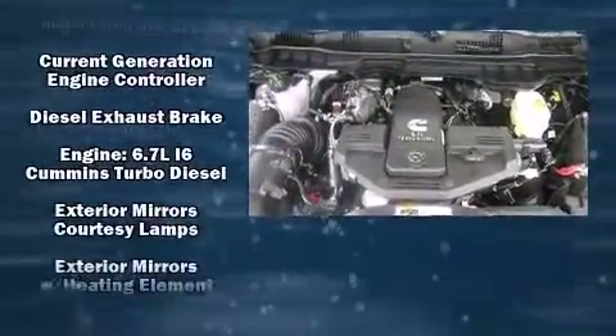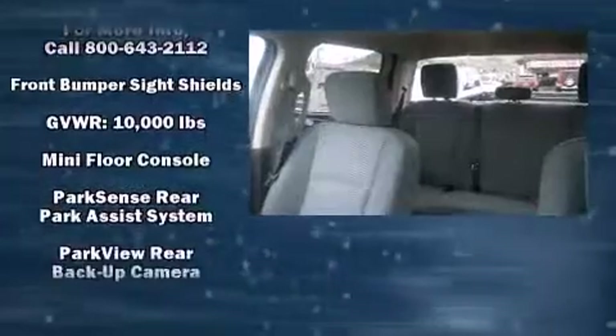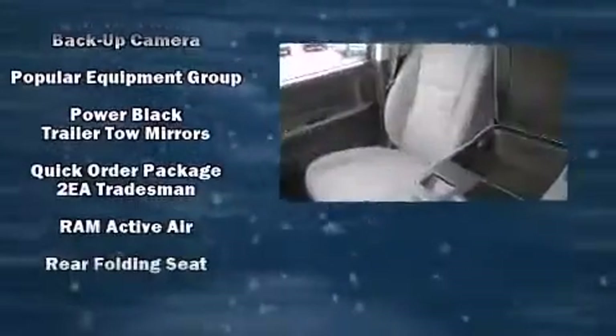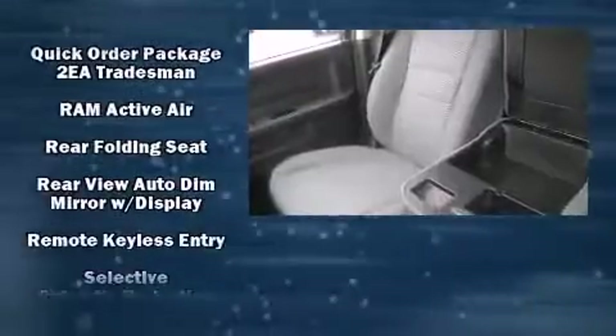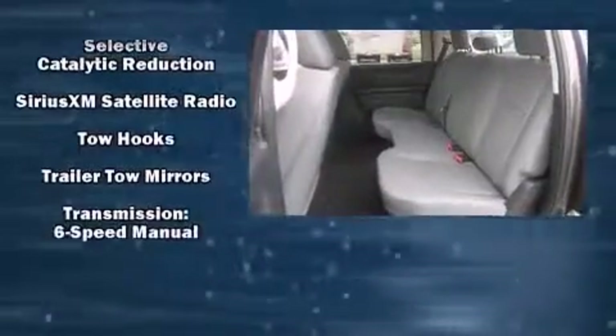Passenger security is always assured thanks to various safety features such as head curtain airbags, front side impact airbags, traction control, brake assist, ignition disabling, and four-wheel disc brakes with ABS. Various mechanical systems are monitored by electronic stability control.